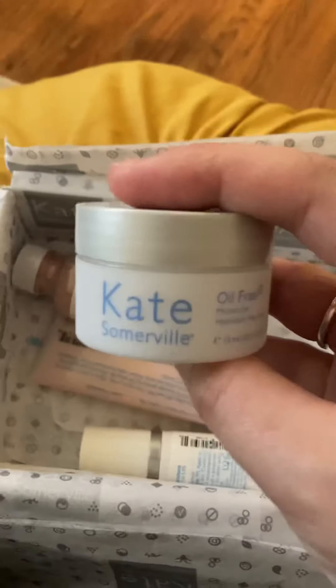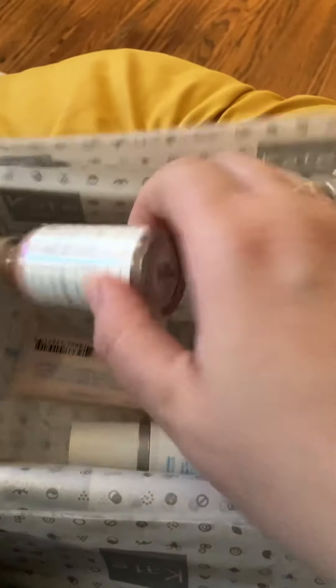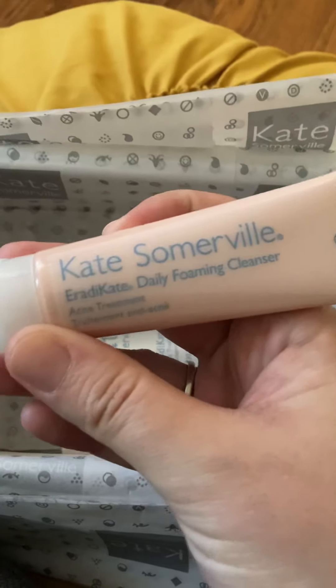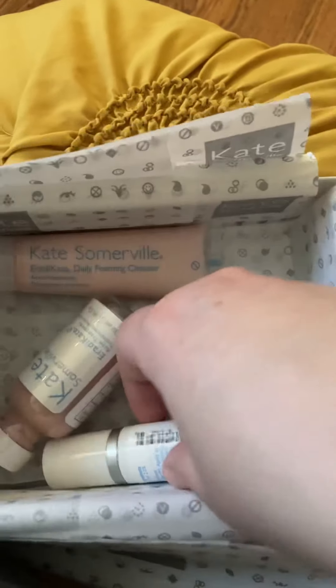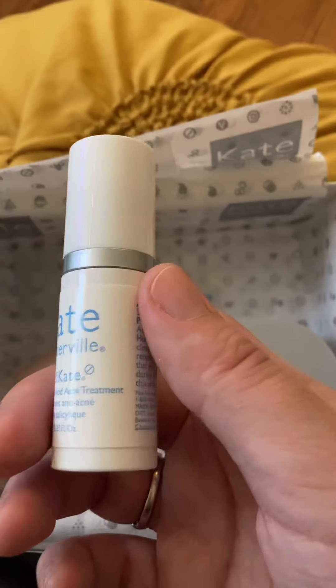Here's the moisturizer, here's the acne treatment, and here's the daily foaming cleanser — that's the one I really wanted. And here's the Eradicate product.